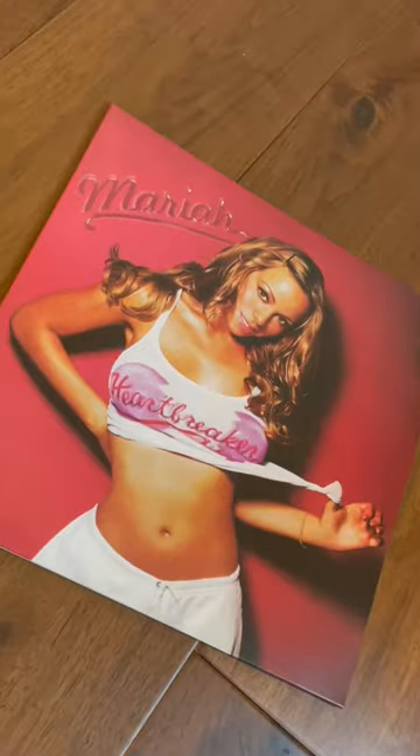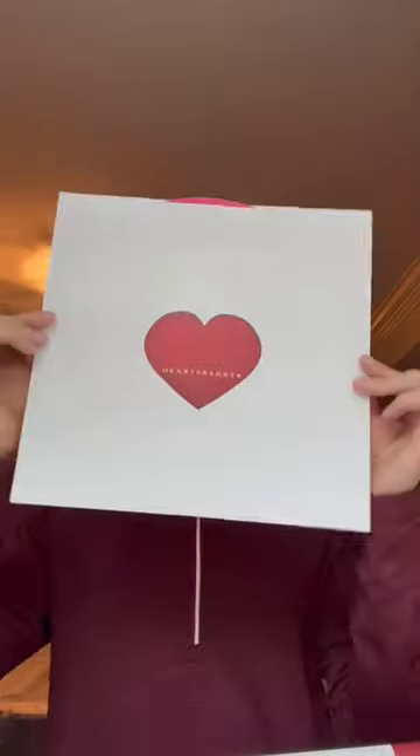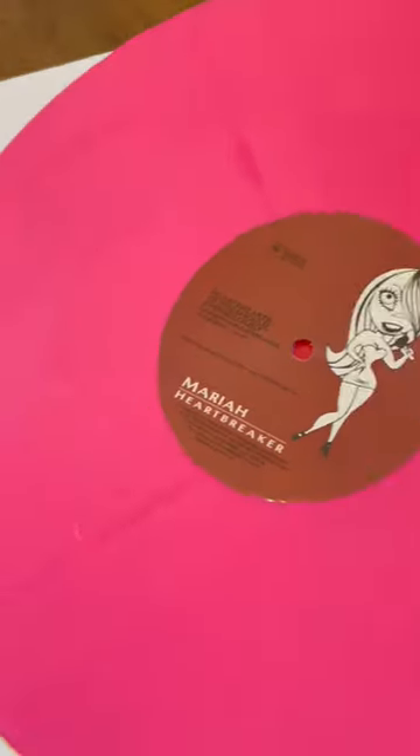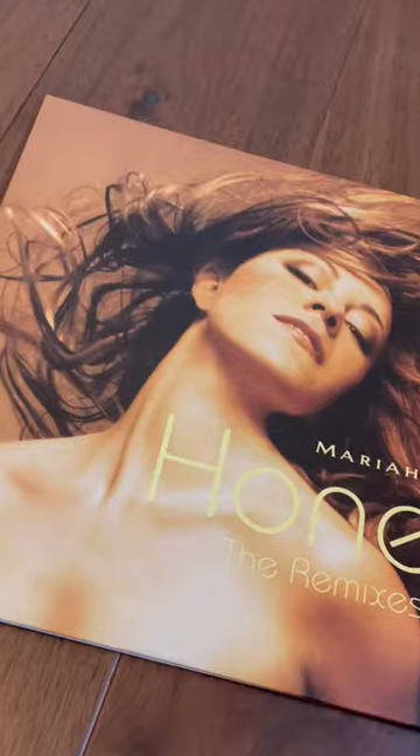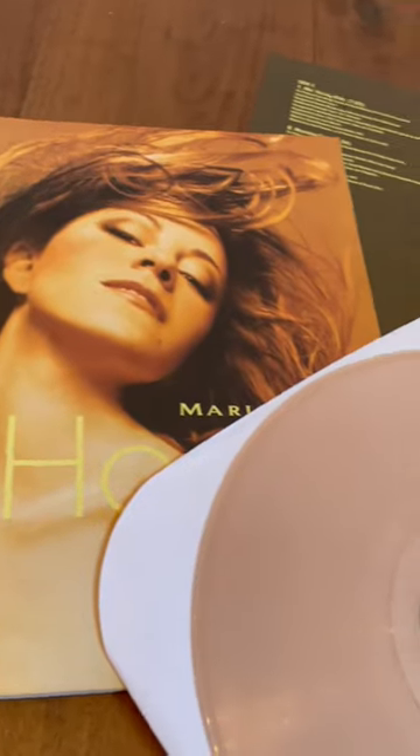Up next, we have the Urban Outfitters exclusive Heartbreaker single. It is pressed on hot pink. Lastly, we have the Urban Outfitters exclusive Honey Remix EP. It features 12 remixes and it's pressed on a honey colored vinyl.